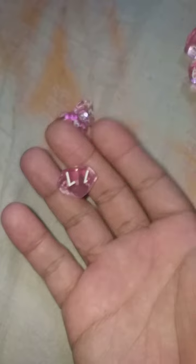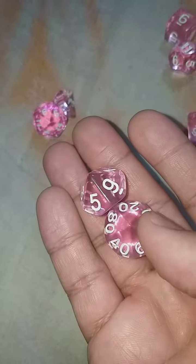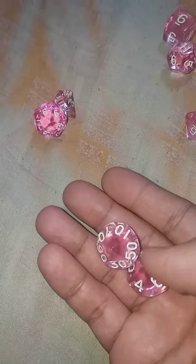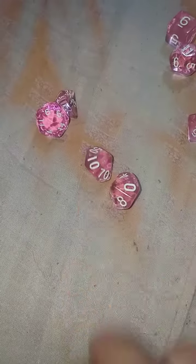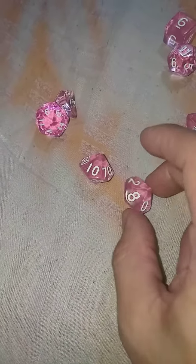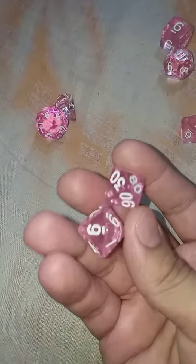I have the two D10s. I feel like if you were to roll these together, you could not get a 100% — or like a 1% really. Would that be either a 10% or 100%? I don't know. I want an actual D100.